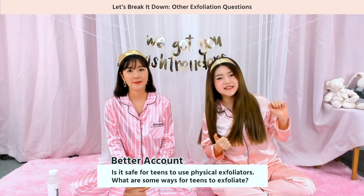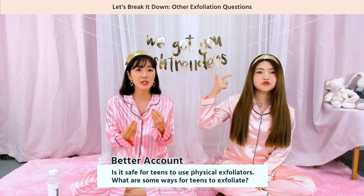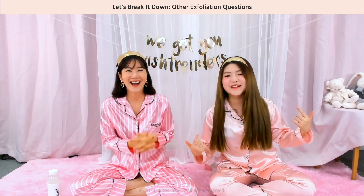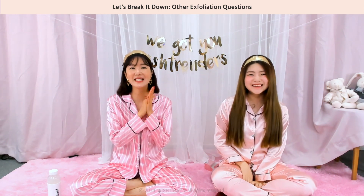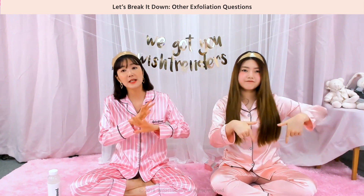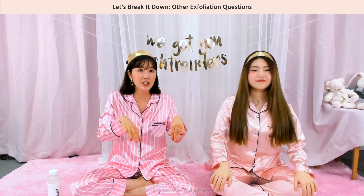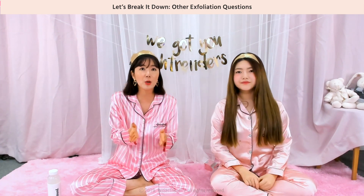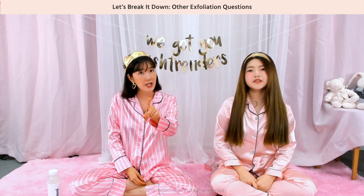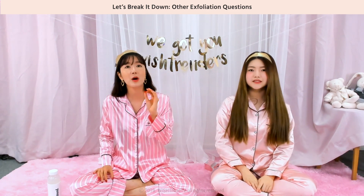What are some ways for teens to exfoliate? Teens can use all the ingredients we talked about today — and Iris is actually a teen, she's 17. Teens can use chemical exfoliants, and we'll put a link in the description below for exfoliating for different skin types. It's a really good video showing each step and how-tos, with product recommendations too. If you're a teen and don't know where to start with exfoliating, it will be an amazing video for you.